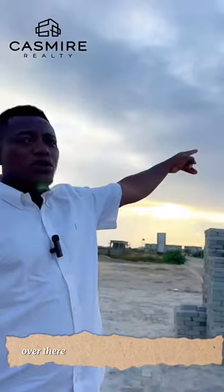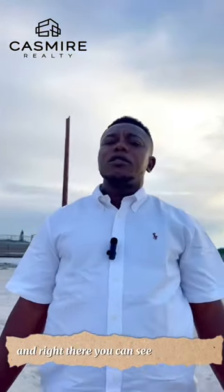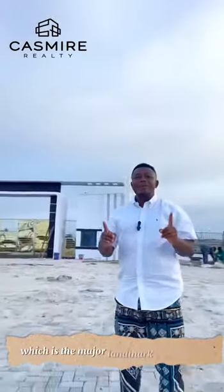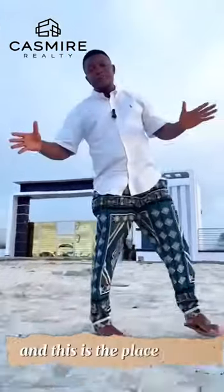Over there you can see the monastery road itself, and right there you can see the shop, which is the major landmark around here. It's a lovely place — it's a vibe. If you're looking for a place like a garden setting, this is the place for you.